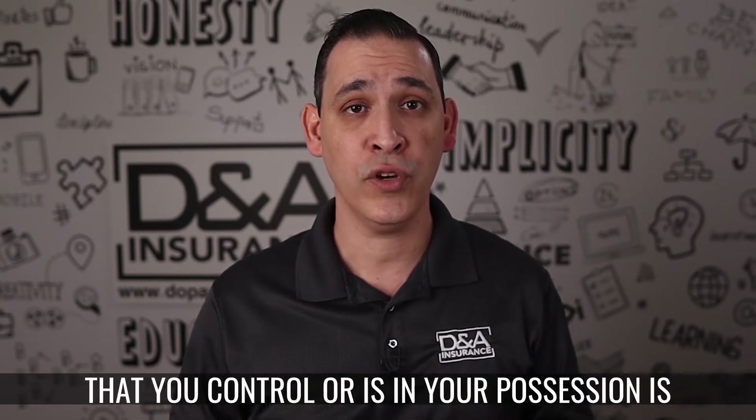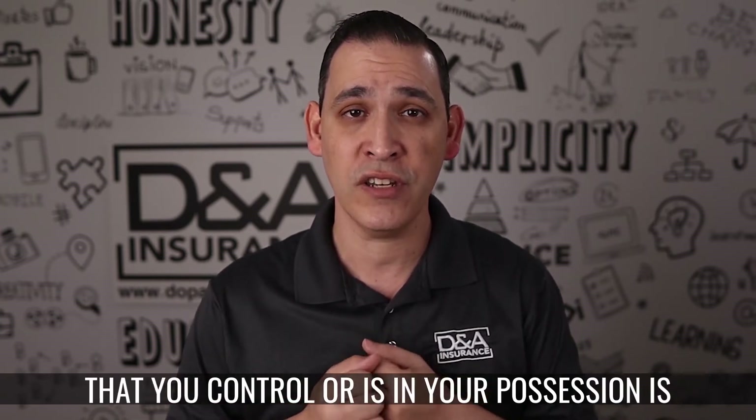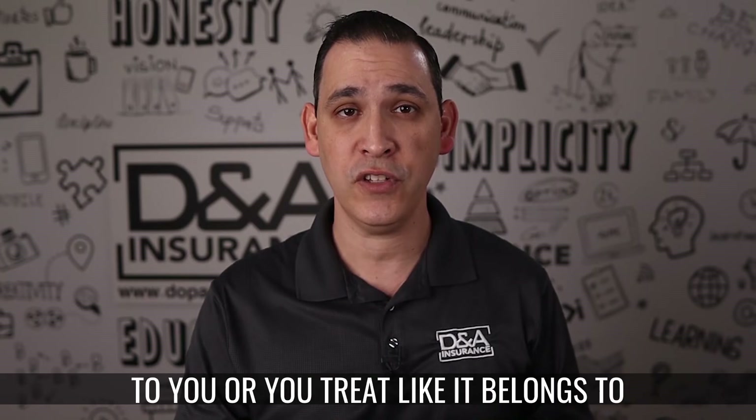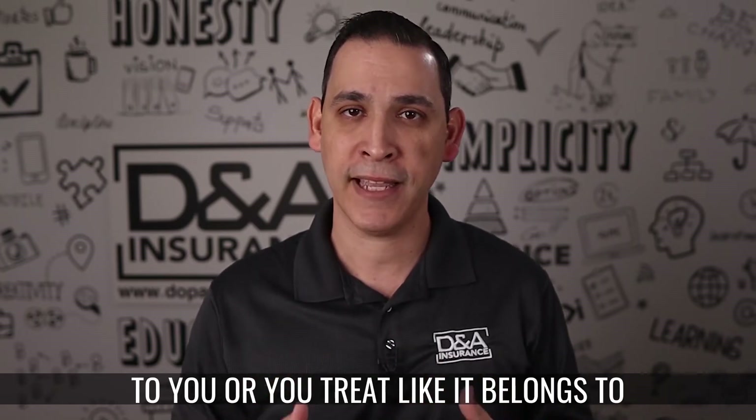Meaning any property, yours or someone else's, that you control or is in your possession is excluded from coverage. Basically, the General Liability Policy is trying to remove coverage for stuff that belongs to you or that you treat like it belongs to you.